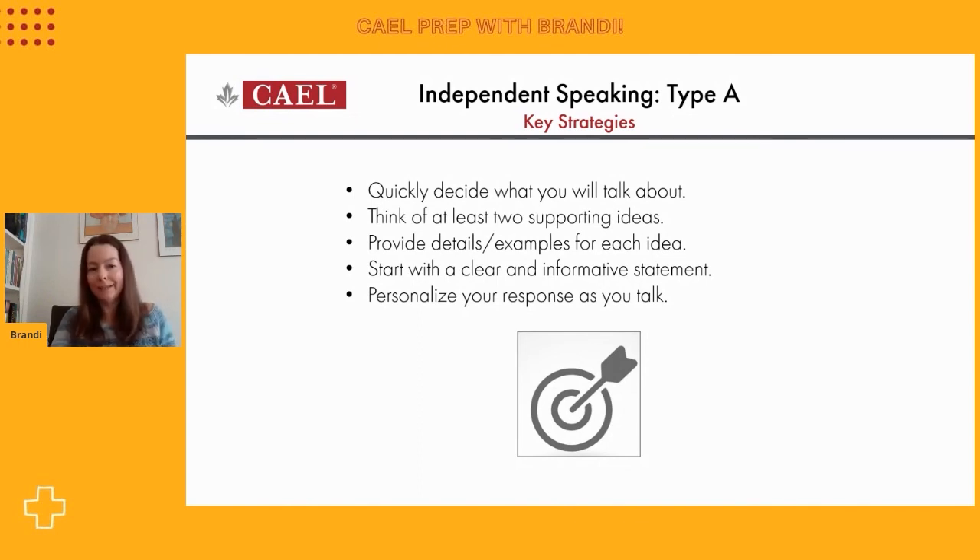When you begin your answer, please establish the topic right away. Our test taker today did that quite effectively when she introduced the idea of studying gerontology — so that was helpful. The last thing we'll mention: for these questions where you're talking about your own personal experience, it's okay to personalize these answers. I know in an academic setting we're often taught not to use personal pronouns, so we try to avoid words like 'I' and 'you' because we're trying to create an academic tone. But because this question specifically asks you about your own educational experience, it's perfectly fine and necessary to use the pronoun 'I.' So draw on your own experience as you speak. You're welcome to create details if you want on the real test, as long as they answer the question.